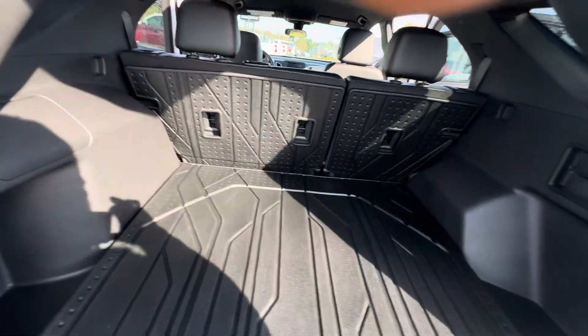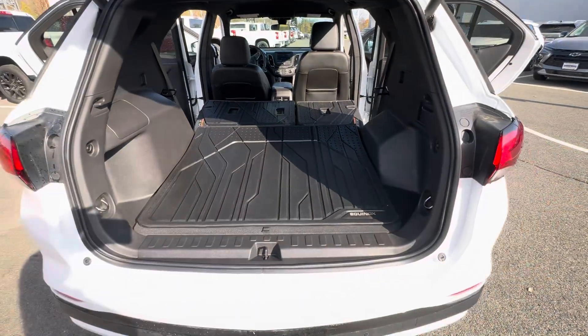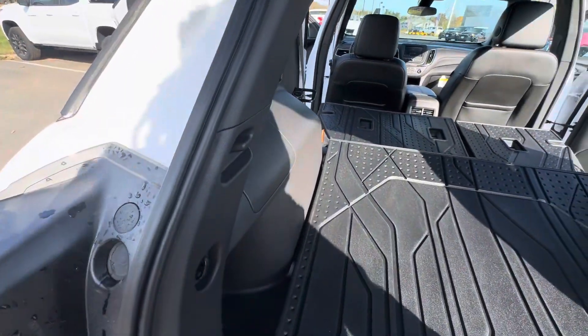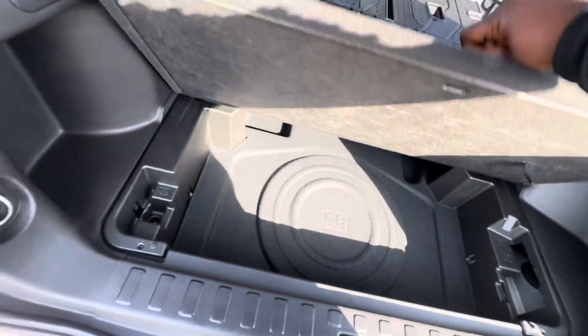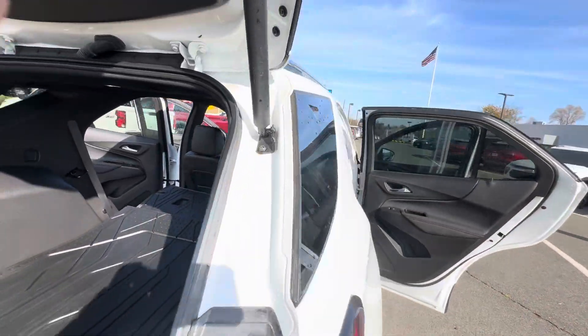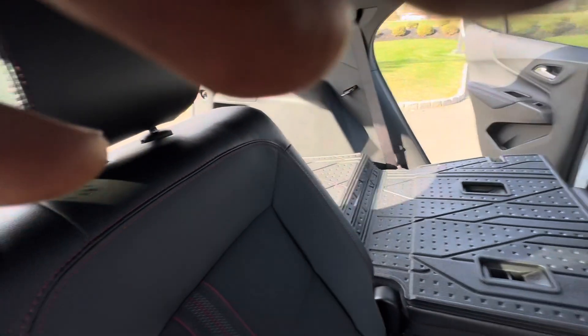The seats fold down really, really easy — look at that — and then you get extra space right underneath, and a spare tire. It does have a backup camera, Denise, and sensors to help with backing up, making it really, really easy.